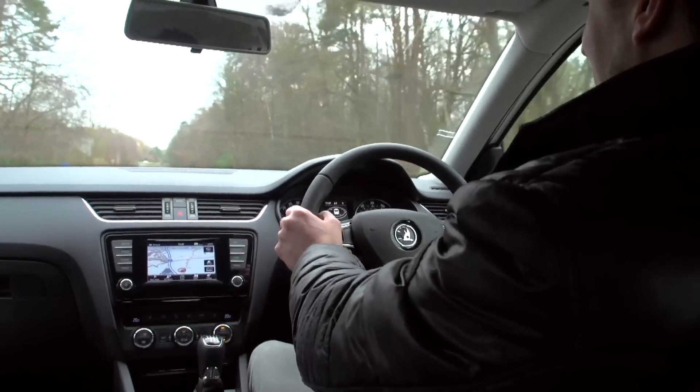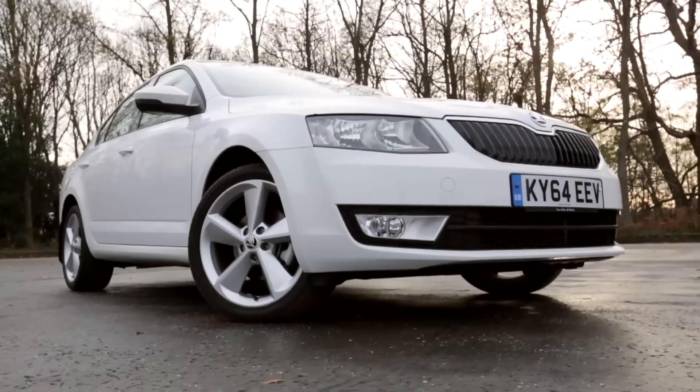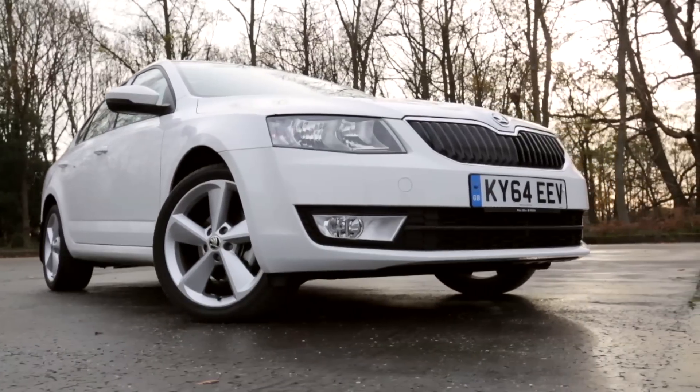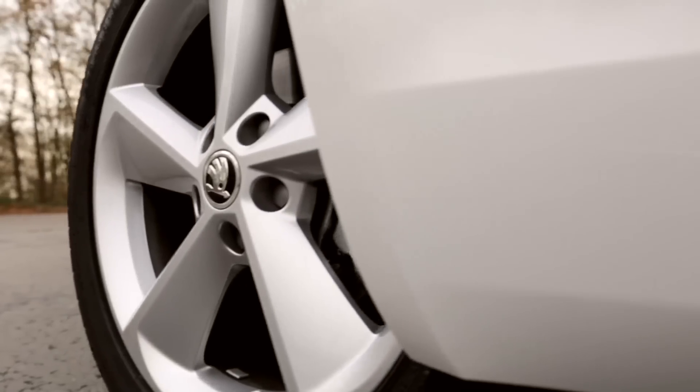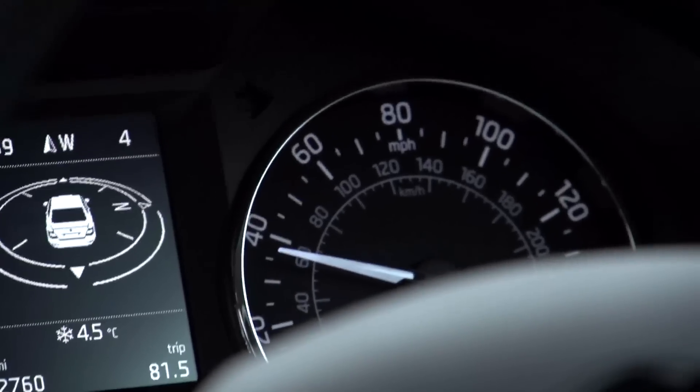What we particularly like is the interior quality — it really stands out against its rivals, not just for matching them in terms of fit and finish and ease of use, but it does all those things for thousands of pounds less than some of its rivals. There is no compromise; it really is a very grown-up package at a very affordable price.